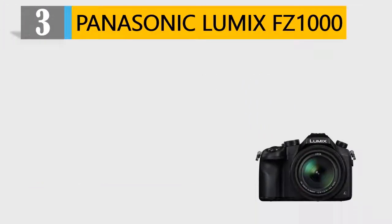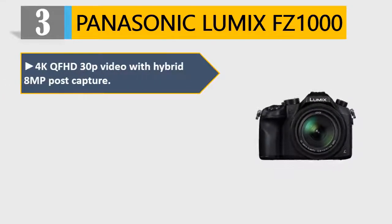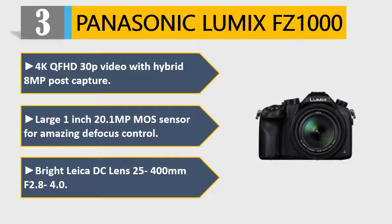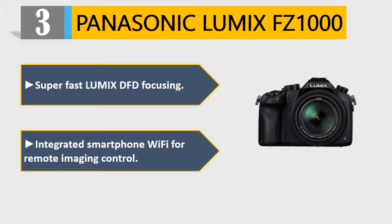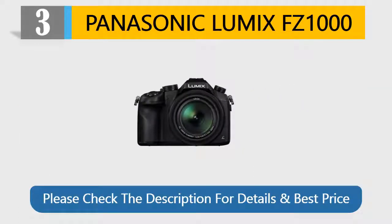Number 3: Panasonic Lumix FZ1000. 4K QFHD 30p video with hybrid 8MP post capture. Large 1-inch 20.1MP MOS sensor for amazing defocus control. Bright Leica DC lens 25-400mm f/2.8-4.0. Super fast Lumix DFD focusing. Integrated smartphone Wi-Fi for remote imaging control. Please check the description for details and best price.